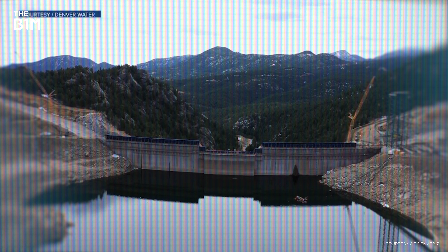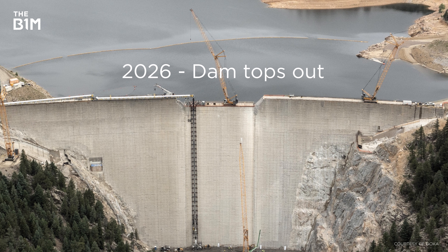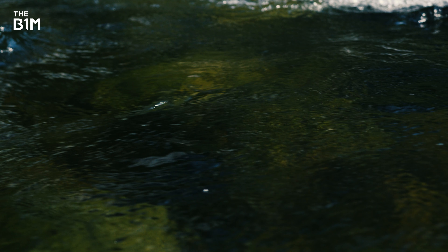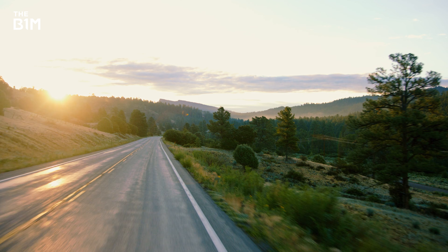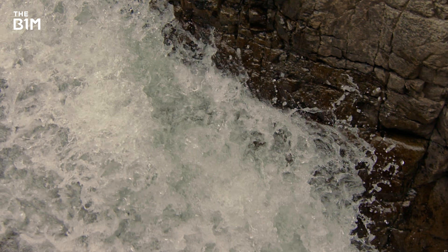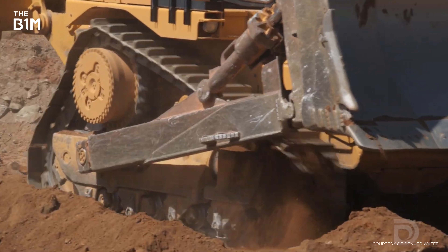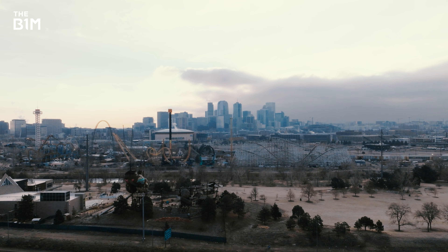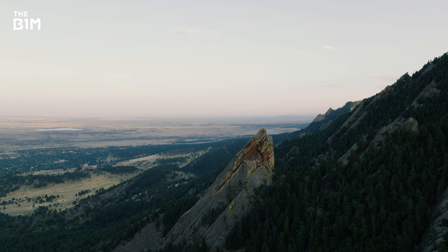Despite the problems the company's faced, their reservoir's latest upgrade isn't too far from the end. 2026 is when they plan to top out on the dam and finish the spillway and supporting buildings. A year later, it'll be time to start filling the reservoir, assuming they've been cleared to do so. Like so many other construction projects that have had major issues, the Gross Reservoir expansion is becoming known as much for what's gone wrong as what's gone right. But while the setbacks and environmental concerns shouldn't be overlooked, what they're trying to achieve here deserves recognition too – this is a feat of construction that truly raises the bar.